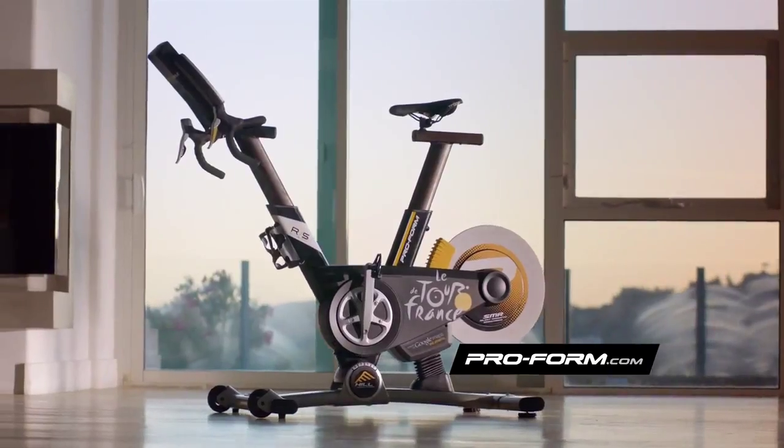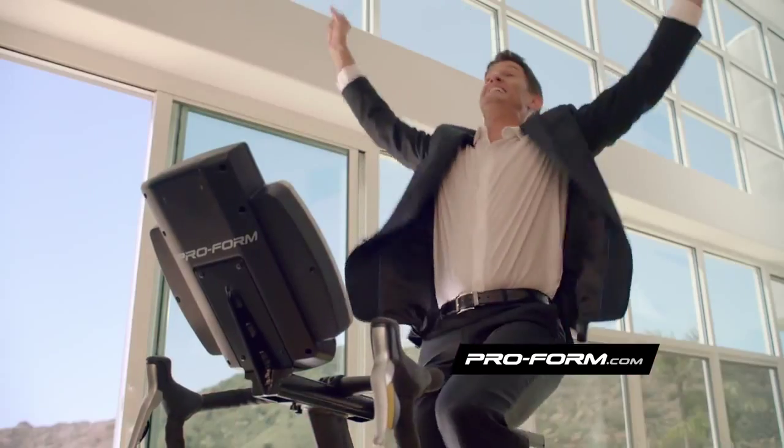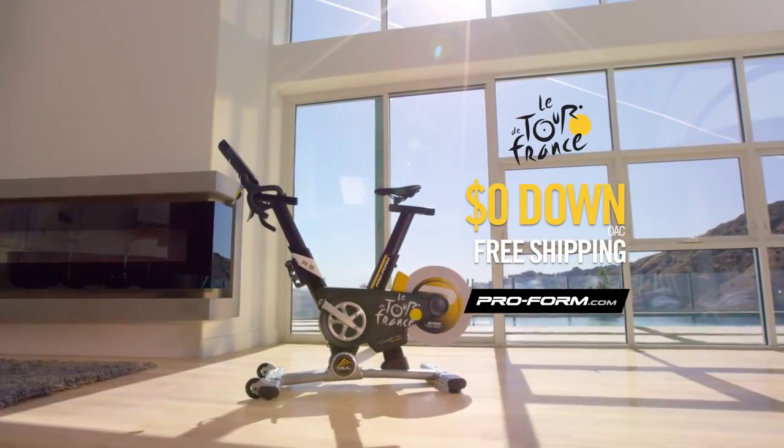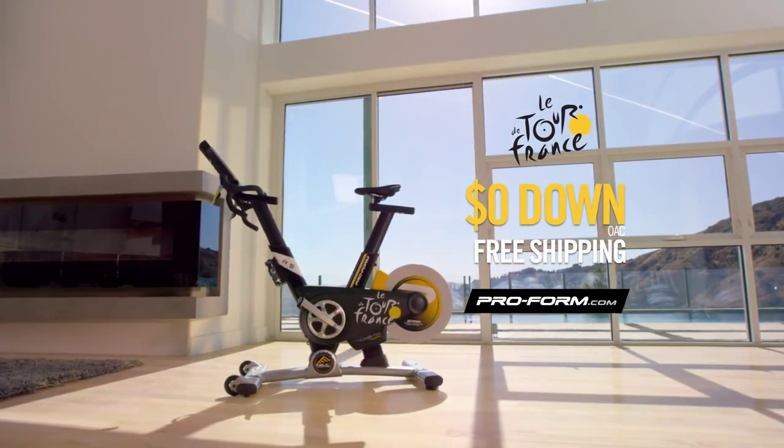With a ProForm TDF, you won't just be better, you'll be unbeatable. The official training bike of the Tour de France. Go to proform.com now and get the TDF for zero down plus free shipping.